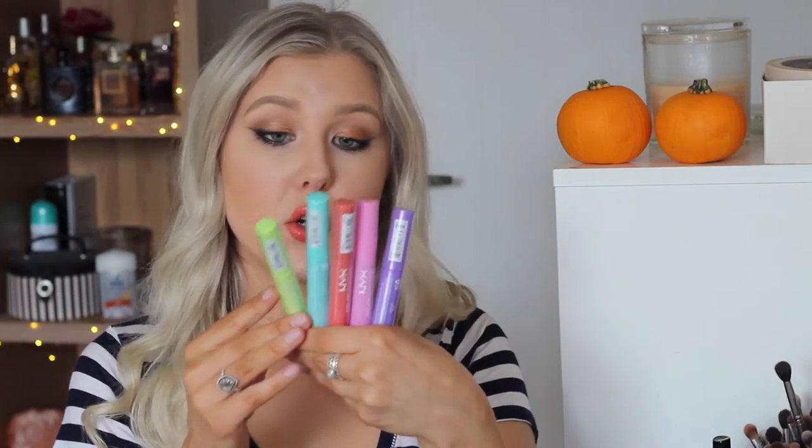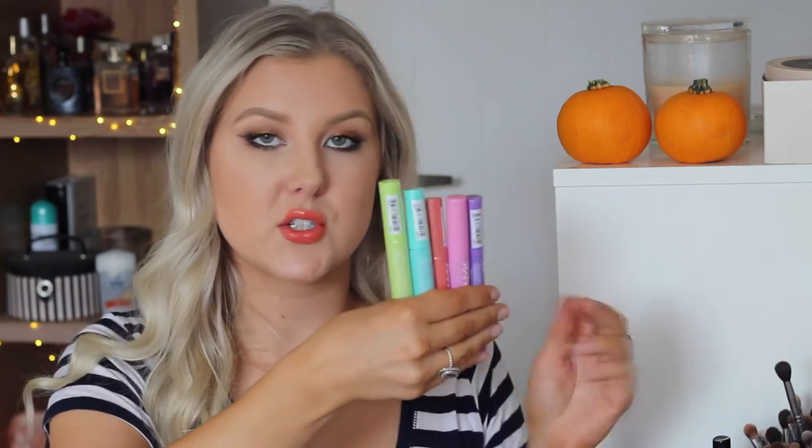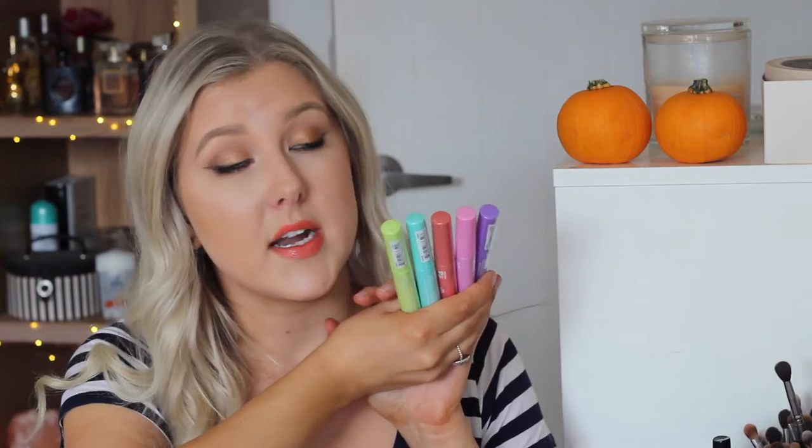Also from NYX, they gave us the entire range of their new colored mascaras. These are pastel shades — we got lime green, a mint, a coral, a pink and a purple. I'm so excited to try these out. I'm pretty sure these are exclusive to Target online so you can't buy them in-store, but if you head to the website you should be able to get them.